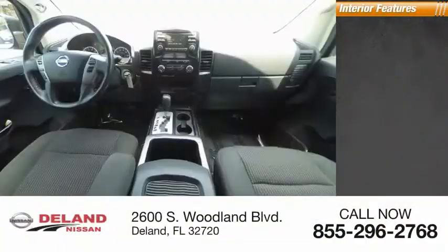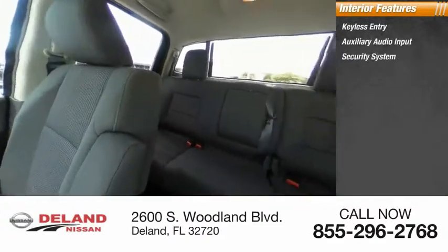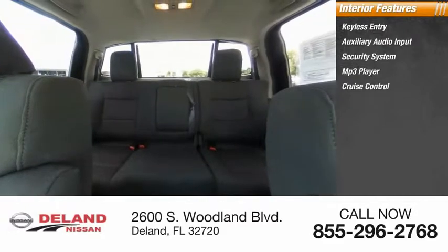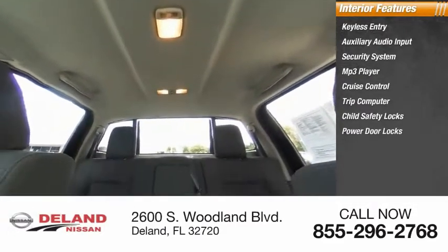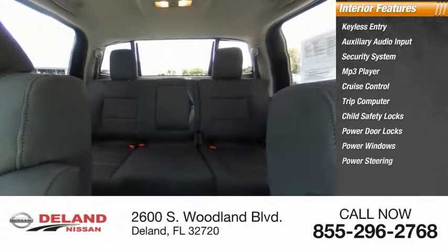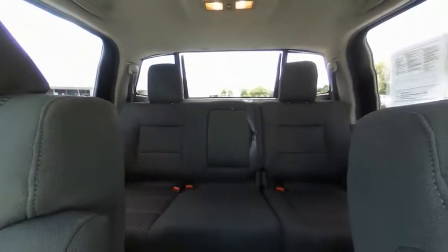Inside you'll find keyless entry, auxiliary audio input, security system, MP3 player, cruise control, trip computer, child safety locks, power door locks, power windows, and power steering. This isn't just a vehicle, it's an experience. So stop in for a test drive today.